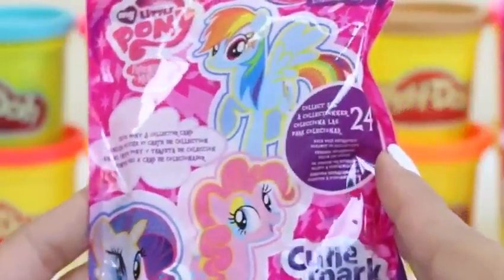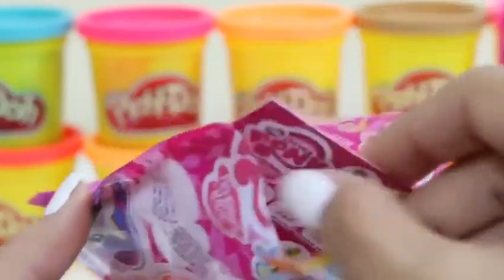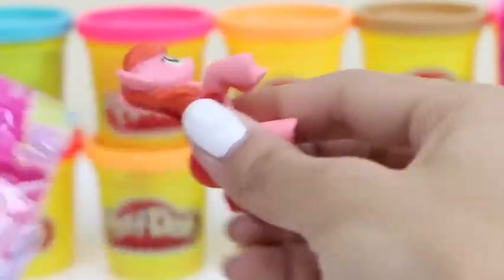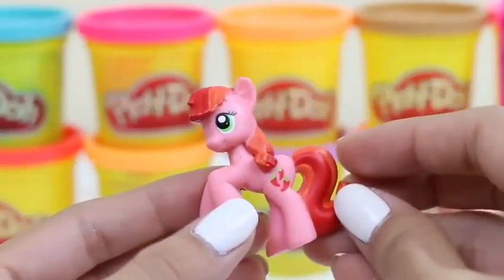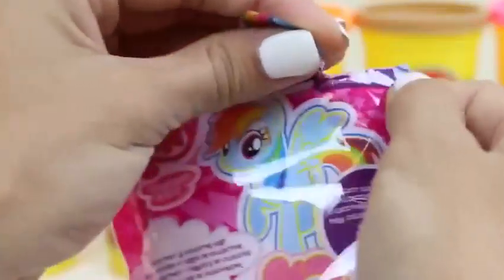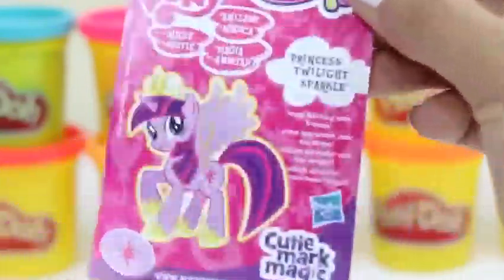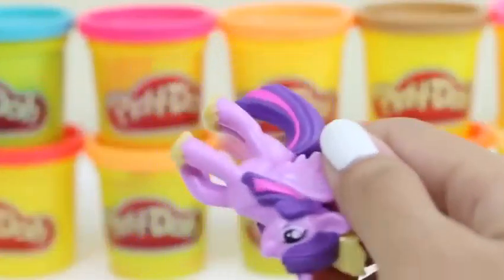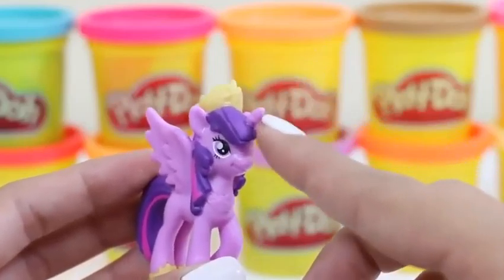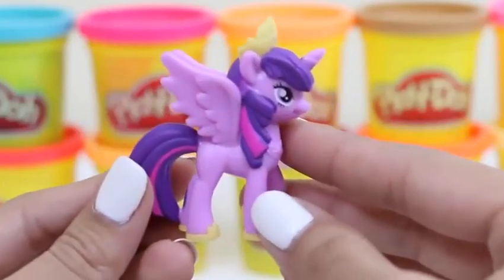We're on a roll, let's hope it continues! The fourth is Pepper Dance — her card says she loves to run and she's super fast. Pepper Dance has little chilies on her. And for the last bag — yes, it's Princess Twilight Sparkle! She loves learning with friends, has a beautiful crown, wings, and a little unicorn horn. She's different from all the others. I'm so excited we got five different ones — if you are too, give this video a thumbs up!